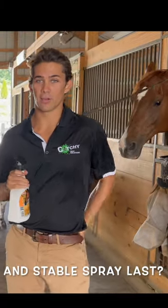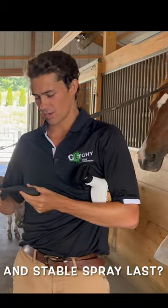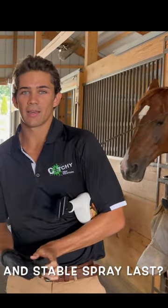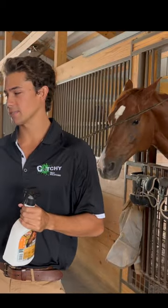This spray can have a residual life of multiple days, but it really just depends on so many circumstances — how much moisture is in the area, which will affect the life of the product, how often the horse rubs itself on the ground, or when he doesn't have those natural defenses of the wind and his tail and mane shaking the flies off.